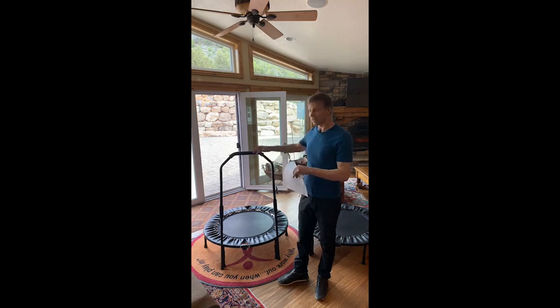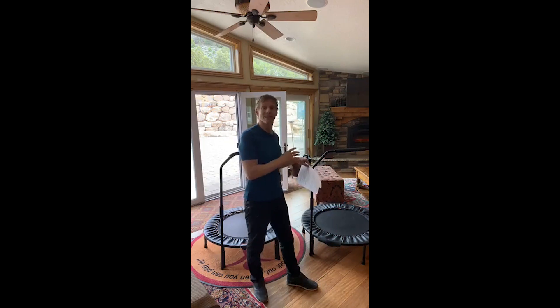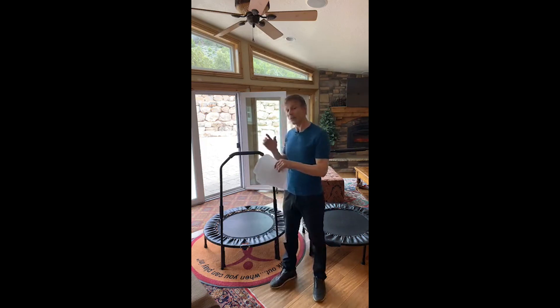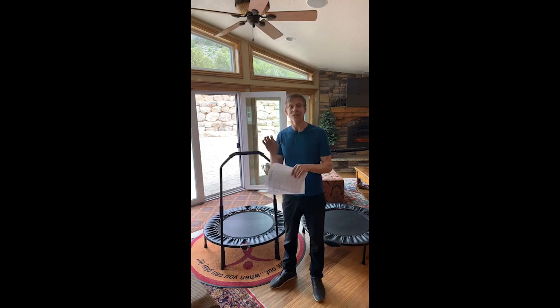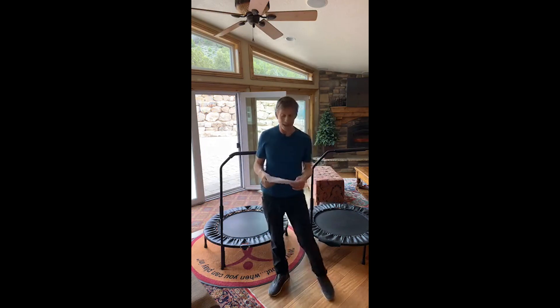We're also going to deal with the squeaky cellar sizer issue. I'm going to show you what a cellar sizer that's been conditioned sounds like — we haven't oiled this one in probably a year — and then I'm going to show you what one that has not been oiled sounds like. Then Brooklyn's going to follow me outside and we're going to oil one of the squeaky cellar sizers.